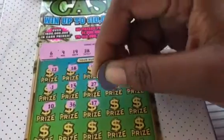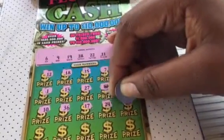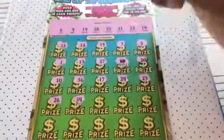Come on, I would love to get a $500 win once. 7... 24... 23. Everybody's not taking advantage of this nice Florida weather.